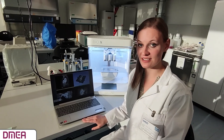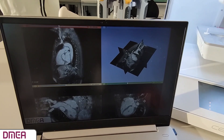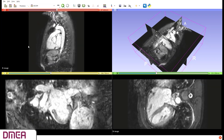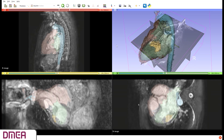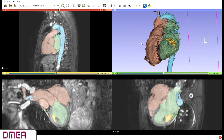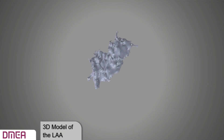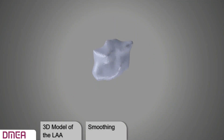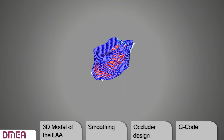To create the patient-specific design of the occluder, I used MRI images of patients with different LAA shapes. A 3D model of the LAA was obtained through segmentation of the patient data. Different areas of the heart were color-coded in various layers of the different planes — here you can see the LAA shown in yellow. The 3D LAA model file was exported, smoothed for printability and insertion into the heart, an occluder design was created with a flat surface facing the left atrium, and the G-code was generated for the 3D printer.